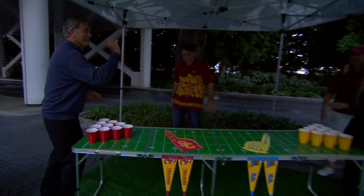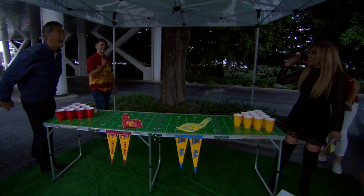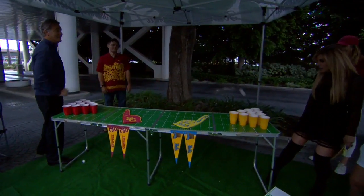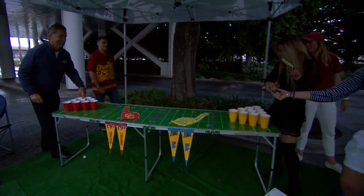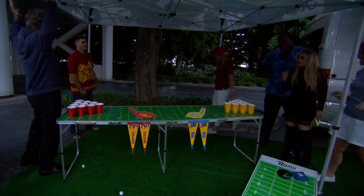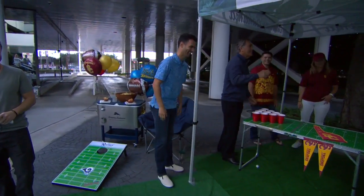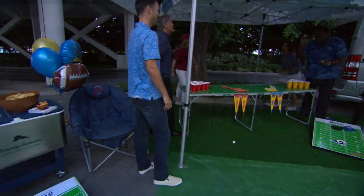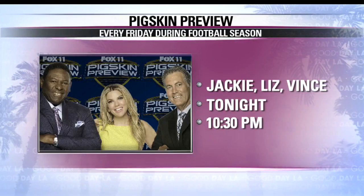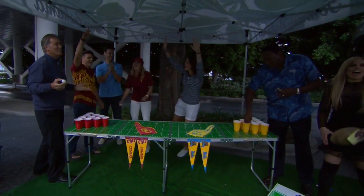The group gets competitive playing cornhole and beer pong, with the hosts encouraging Vince Ferragamo — the quarterback — to show off his throwing arm. Jackie jokes he only blocks, never throws. After several attempts and plenty of good-natured trash talk, Vince finally lands one and the group cheers.